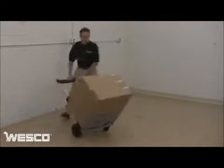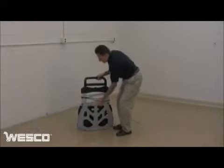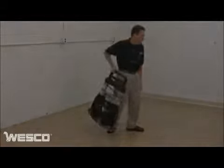To fold up, simply press the button and slide the handle into the frame. Fold the nose plate flush with the frame and the wheels automatically retract into a stowed position.